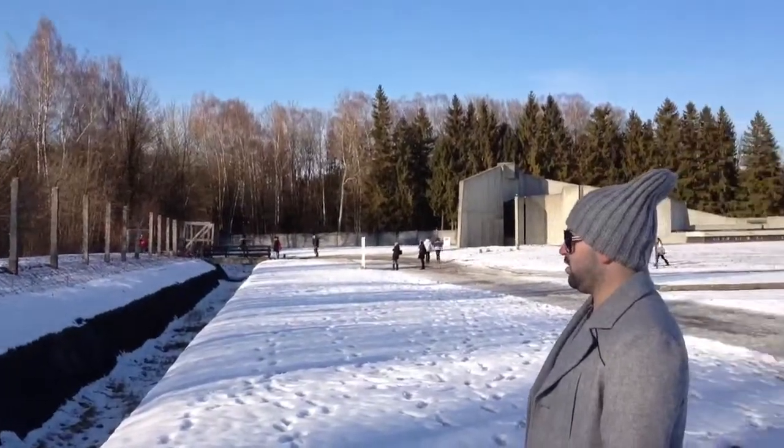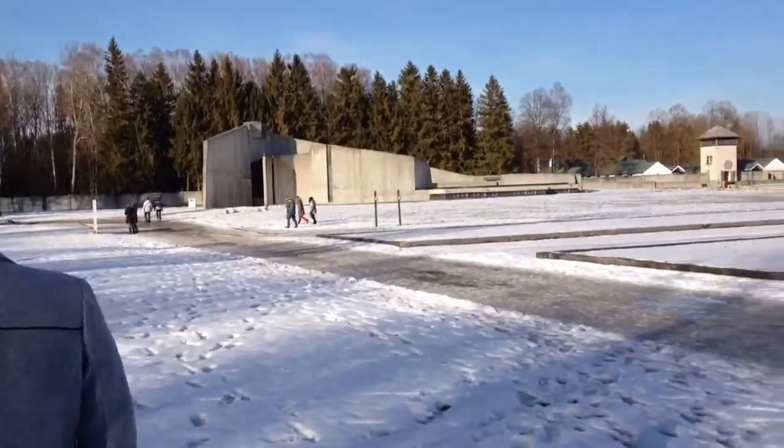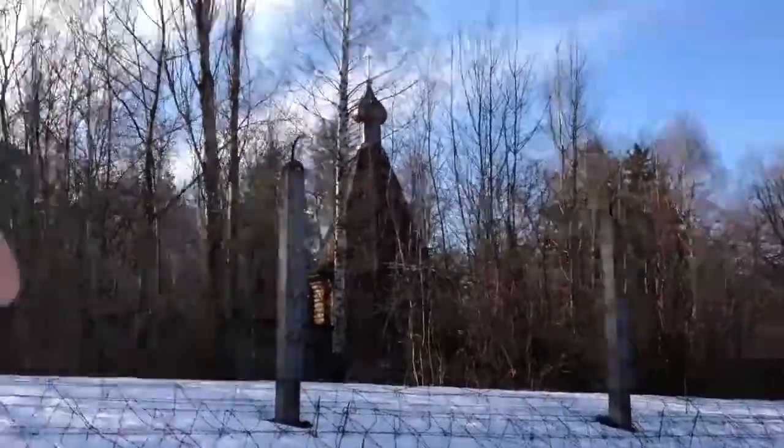Right in the background there, right behind Mike, is where you see the crematorium. We're going to go check that out right now. When you're here, it's very surreal.